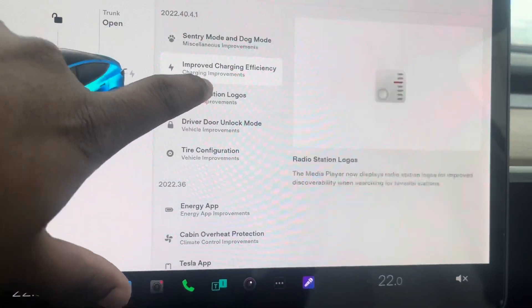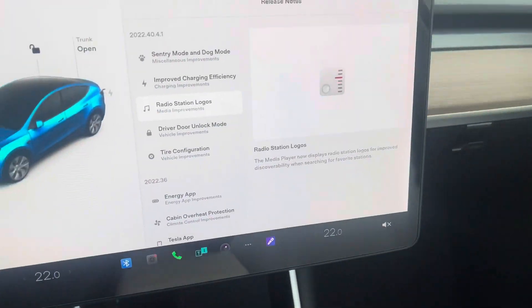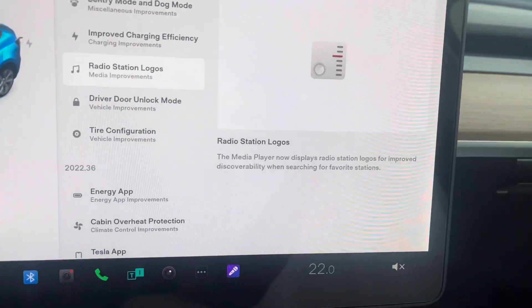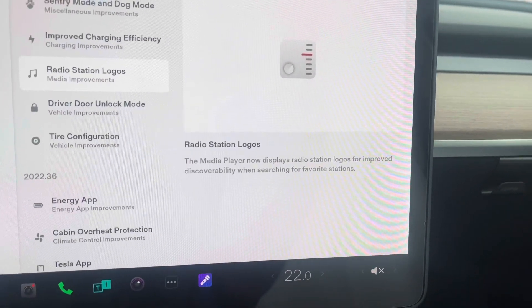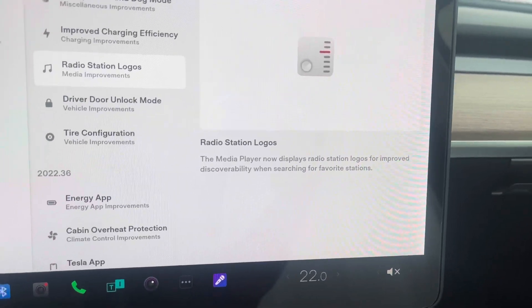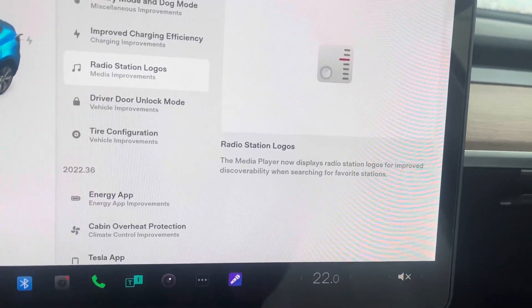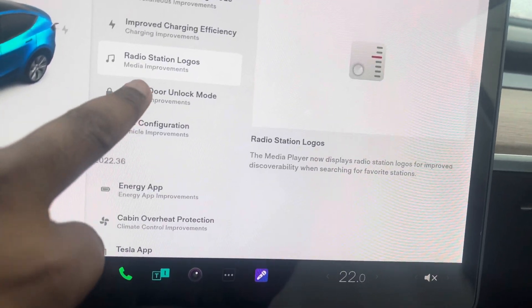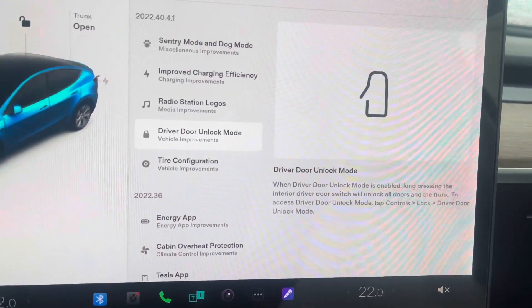Another update included here is radio station logos. The media player now displays radio station logos for improved discovery when searching for your favorite station. So you'll be able to see that logo when you're looking for your radio station — that's a nice touch.